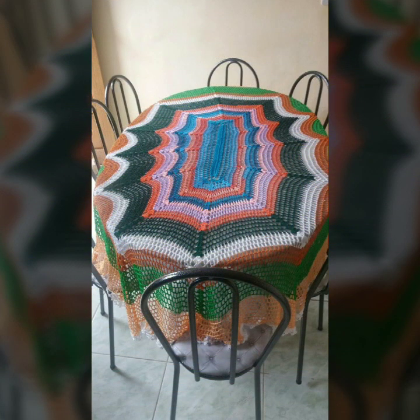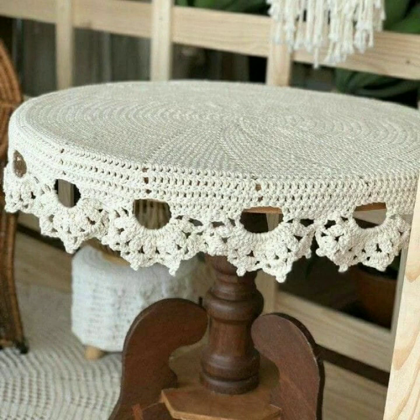If you want to buy these very beautiful crochet table covers, then I will tell you some website names — likely AliExpress, Ebba.com, Etsy.com, and Amazon.